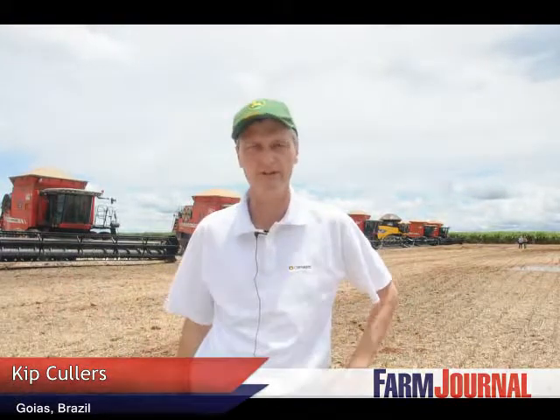Hey Kip, tell me where we are and what we see around us. Well, we're in the state of Goias still. We were actually in Mato Grosso do Sul earlier and we crossed back into Goias here. We're standing in the middle of a soybean field — actually a 5,000 hectare soybean field, which is about 12,500 acres — so pretty amazing.